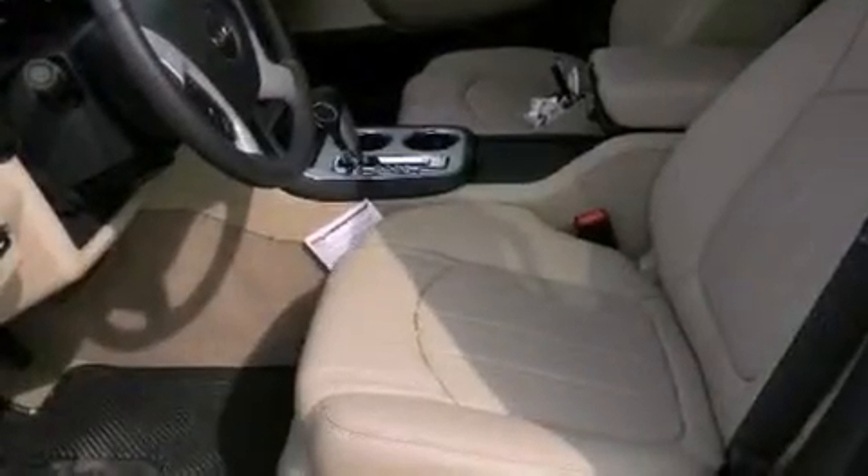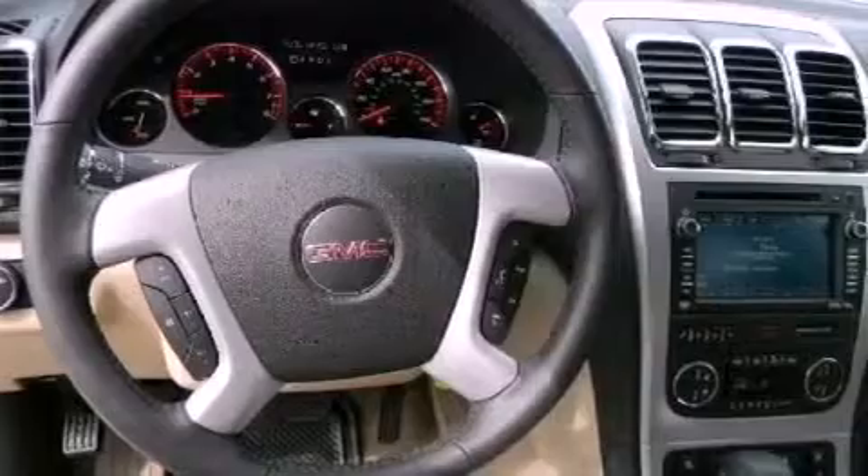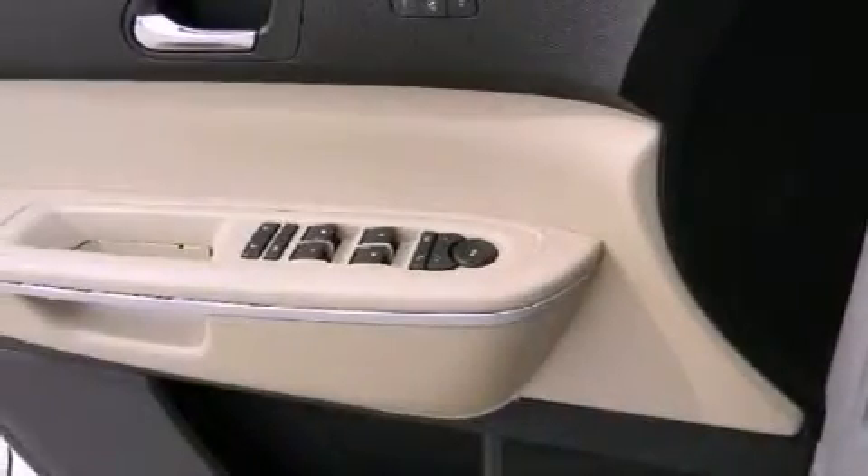The following features are also included: aluminum wheels, memory settings for the driver's seat positions so you can recall your favorite position with the push of one button, a power rear liftgate, leather seats, a rear spoiler, and an illuminated driver's side vanity mirror.